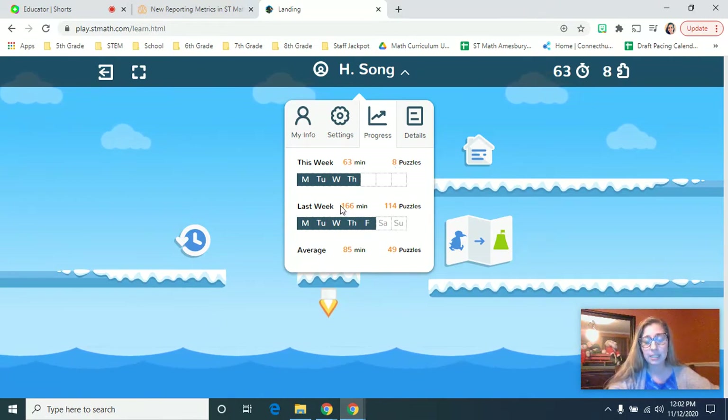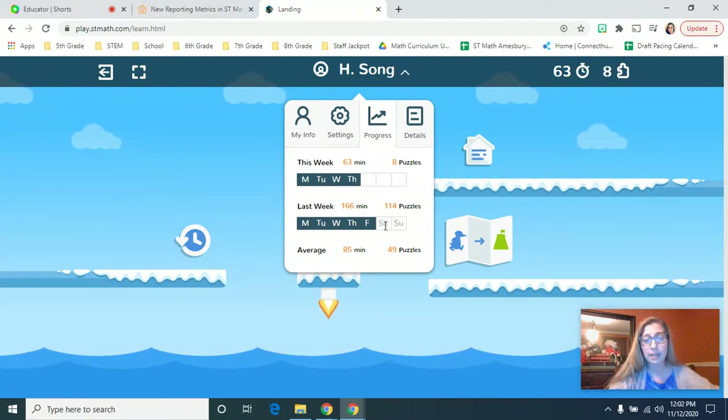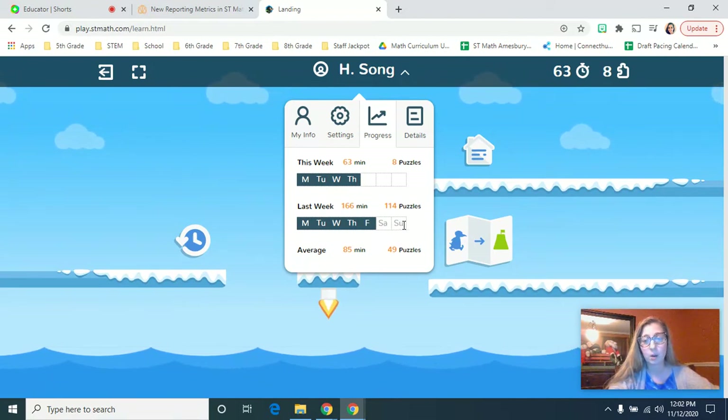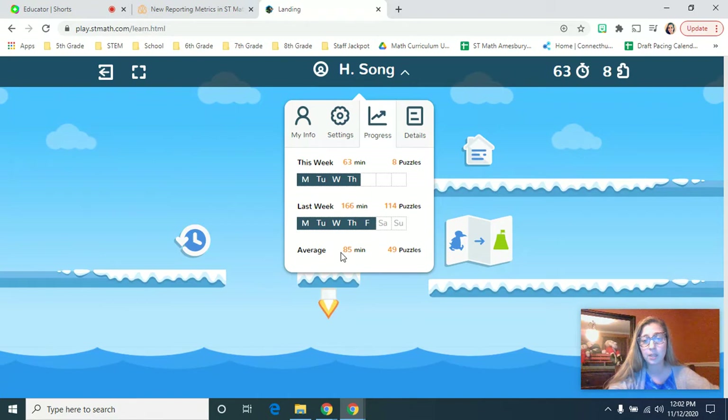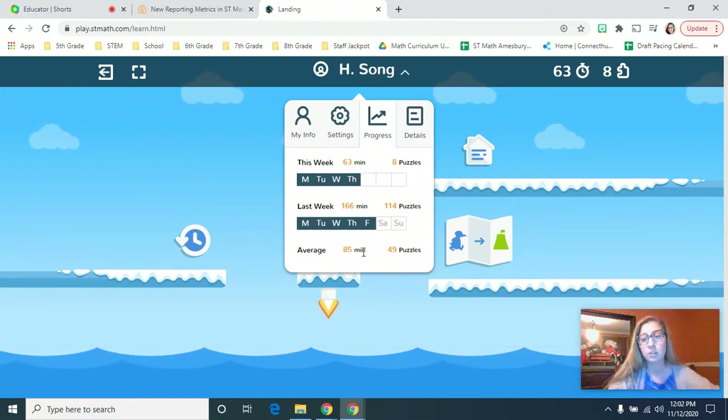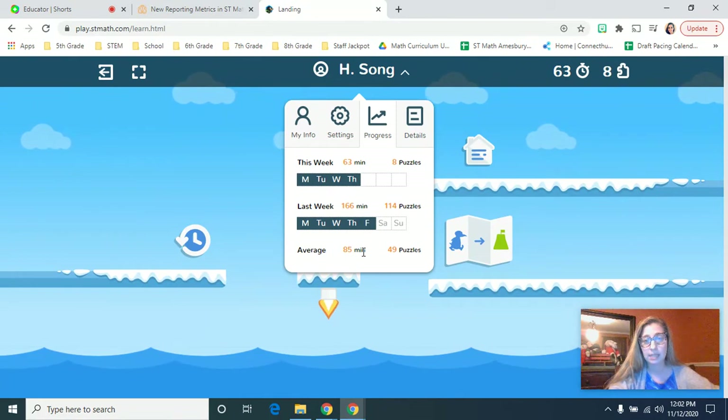Last week I can see that this child has done 166 minutes and 114 puzzles. This student went on Monday, Tuesday, Wednesday, Thursday, and Friday. Because Saturday and Sunday are grayed out, I can see that this child did not go on those days. I can also see what that student's average is for puzzles and minutes since they have started this school year using ST Math.